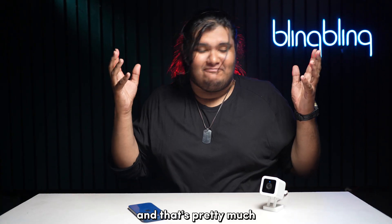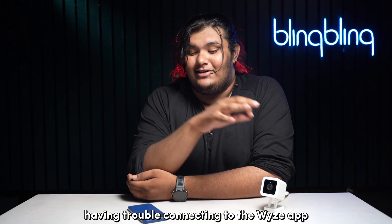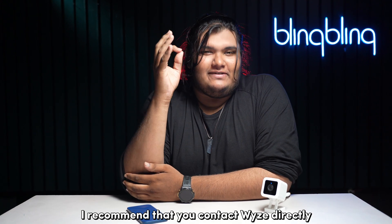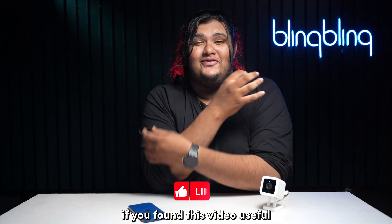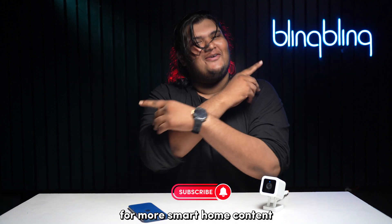That's pretty much all I wanted to talk about in this video regarding Wyze cameras having trouble connecting to the Wyze app. If you're still facing issues after following my guide, I recommend that you contact Wyze directly and get the issues sorted. If you found this video useful, do give us a thumbs up and subscribe to our channel for more smart home content.